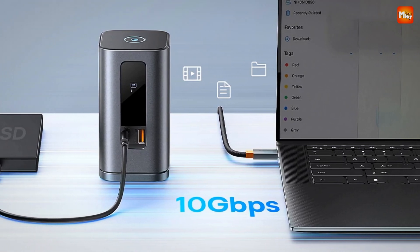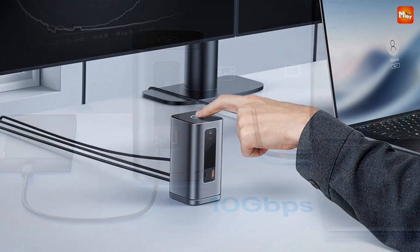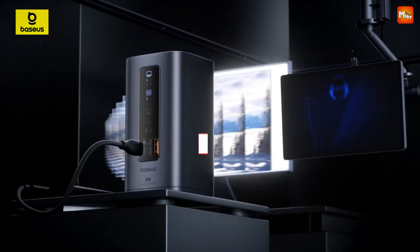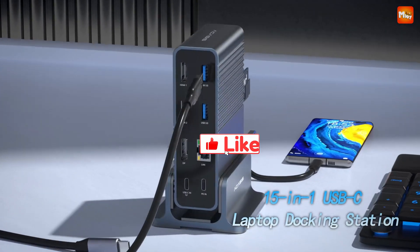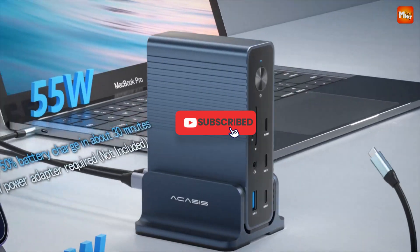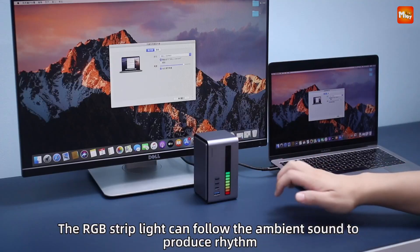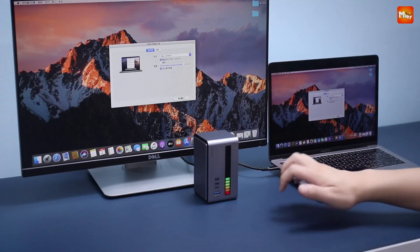Pros: versatile connectivity, fast charging, stable network connection, and compact design. Cons: price. Don't forget to like, subscribe, and hit that notification bell for more tech reviews and updates. Thanks for watching, and we'll see you in the next video.